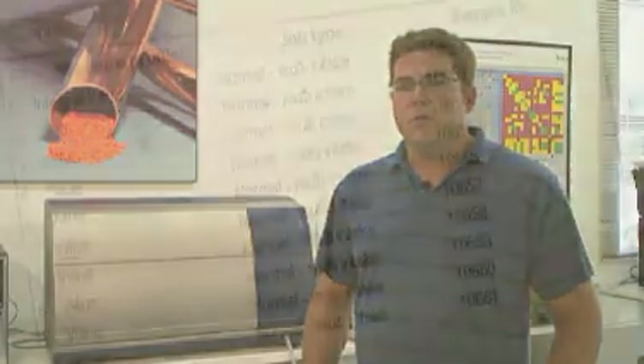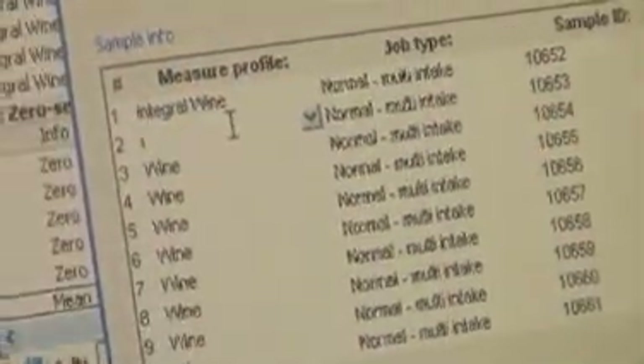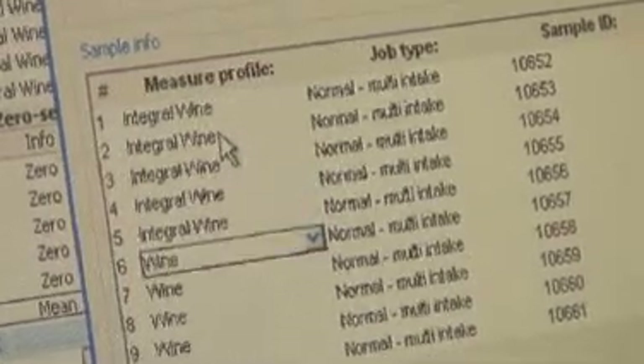We've attempted to minimize all the hand methods that we do in the lab itself. So the WineScan at this point in time is pretty much the steadfast means of analysis that we utilize.